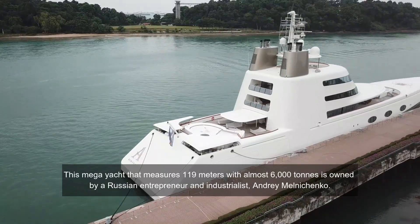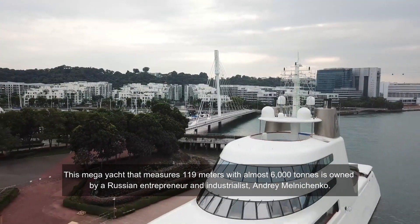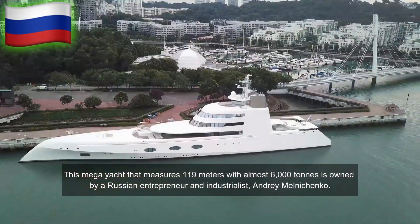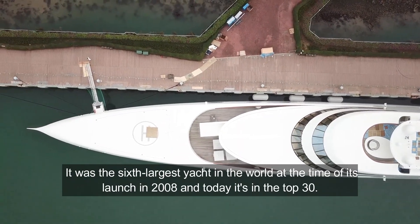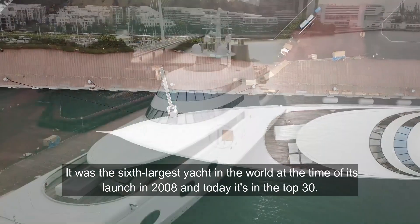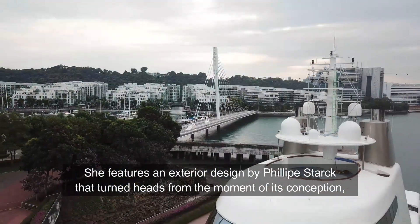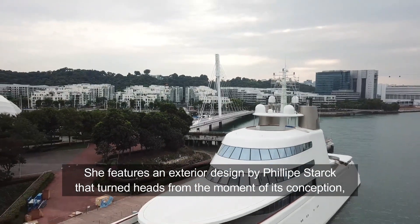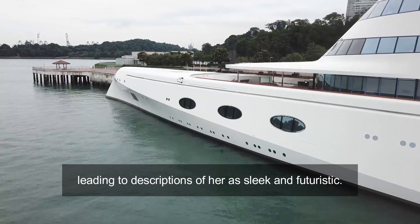This mega-yacht measures 119 meters with almost 6,000 tons and is owned by Russian entrepreneur and industrialist Andrei Melnichenko. It was the 6th largest yacht in the world at the time of its launch in 2008, and today it's in the top 30. She features an exterior design by Philip Stark that turned heads from the moment of its conception, leading to descriptions of her as sleek and futuristic.